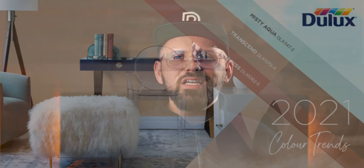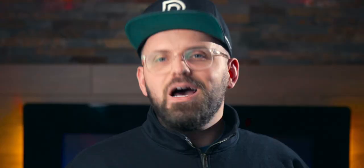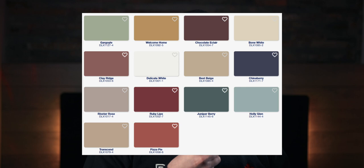This year Dulux released three colors of the year as well as three distinct color palettes to work alongside them. We've gone through the first palette called Be Well, which was a palette that prioritizes wellness in the mind, body, and spirit. While Be Well featured some cooler colors with pops of warmth, you'll notice that Be True is going to feel quite a bit more grounded with warmer beiges, reds, and brown tones, but they still managed to work in some blues as well to balance it all out.